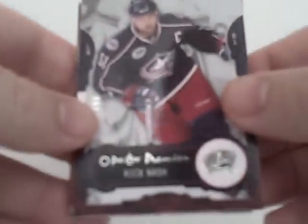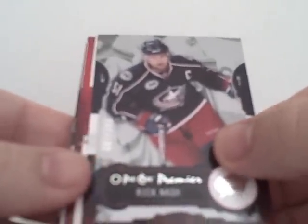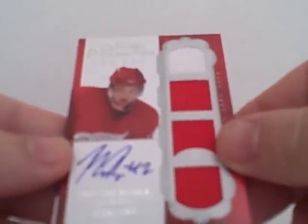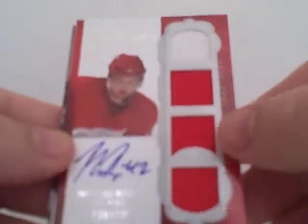Okay, it looks like we have five cards in there. The first one is a Rick Nash base, number 7 of 299. And our second one is a rookie — Matias Ritola, quad jersey auto, number 239 of 299.